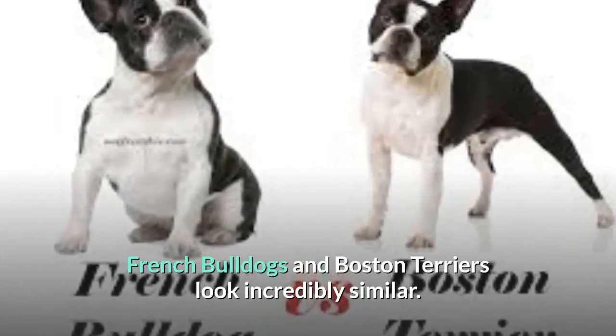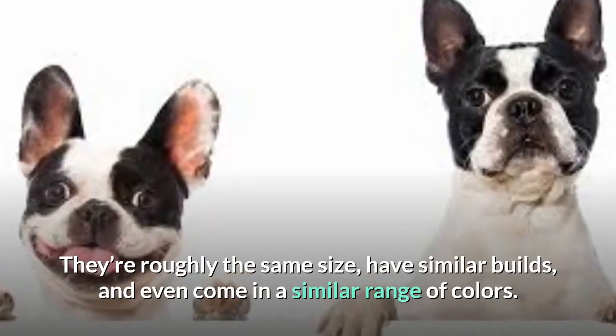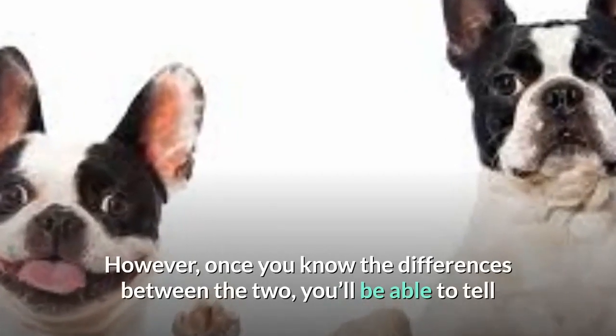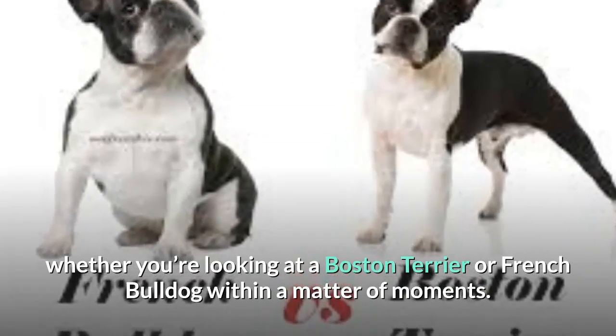French Bulldogs and Boston Terriers look incredibly similar. They're roughly the same size, have similar builds, and even come in a similar range of colors. However, once you know the differences between the two, you'll be able to tell whether you're looking at a Boston Terrier or French Bulldog within a matter of moments.